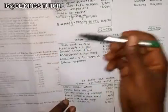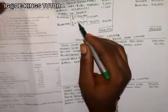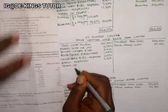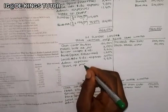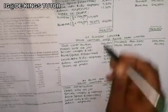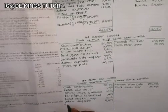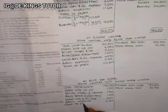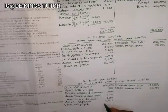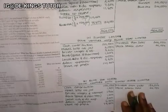We now distribute the share of profit to the individual accounts. In the Sunset ledger, we record share of profit as 110,400. In the Blue Sea ledger, we record share of profit as 73,600.